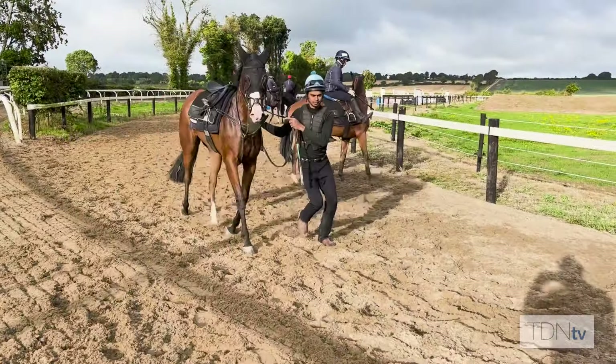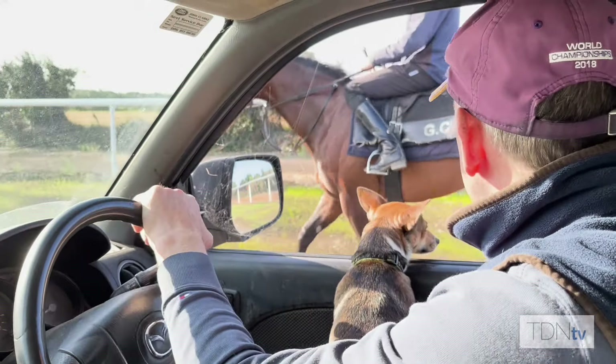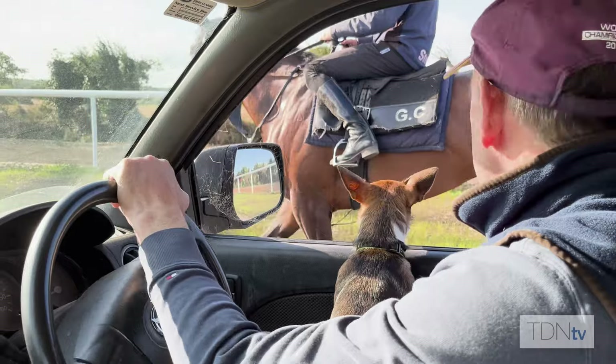The new gallop is a massive help to us. We have the comfort of not having to load them on lorries and take them away to do our fast work — just to get them in a straight line and educate them. Lovely woodchip, nice kind surface, and it's a huge help to keep them nice and sound.